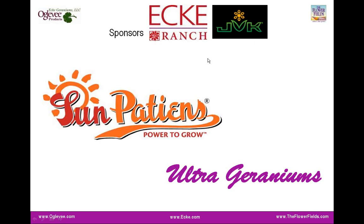Today's webinar is sponsored by Ecke Ranch and our friends at JVK. We're happy to bring you information about Sun Patients, the Sun Patients program and culture. We're also going to talk about an ultra geranium concept that will be offered by JVK.